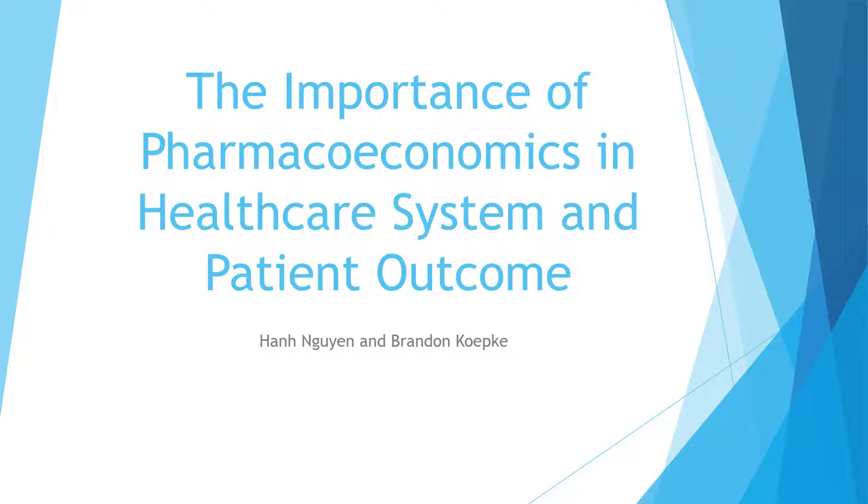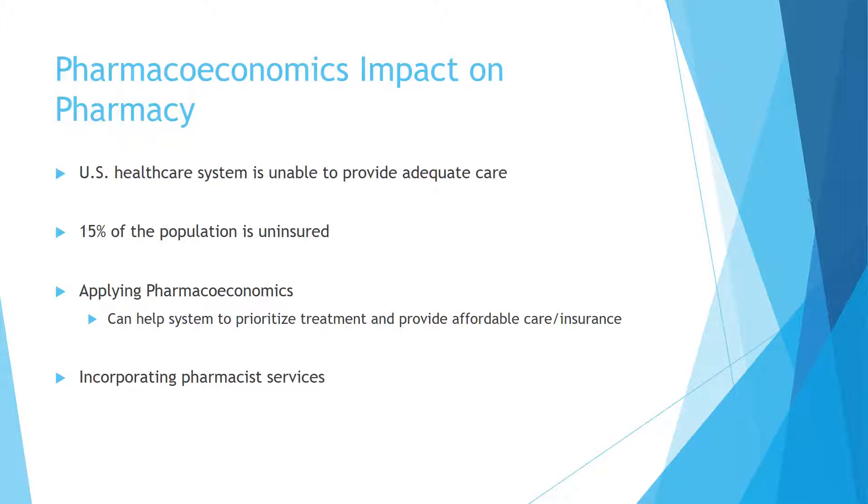Our presentation is on the importance of pharmacoeconomics in healthcare system and patient outcomes, presented by Han and Brandon. Pharmacoeconomics and its impact on pharmacy.